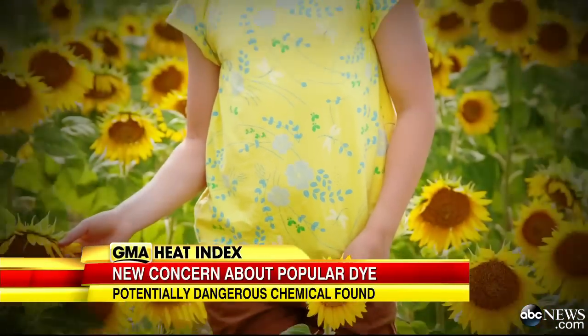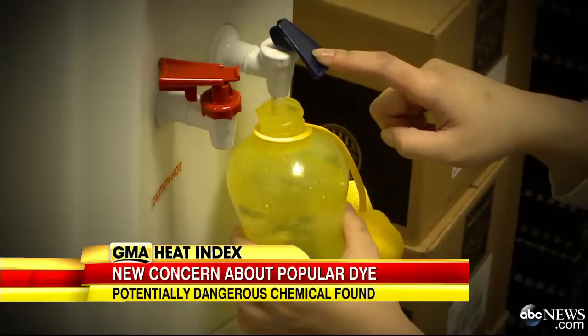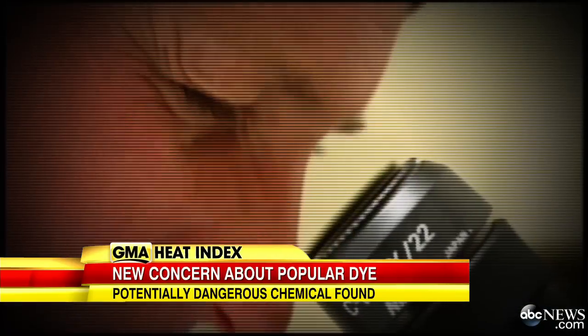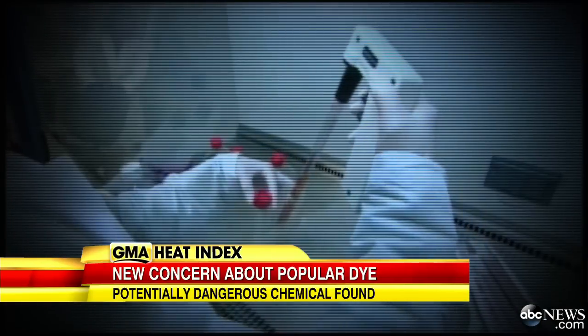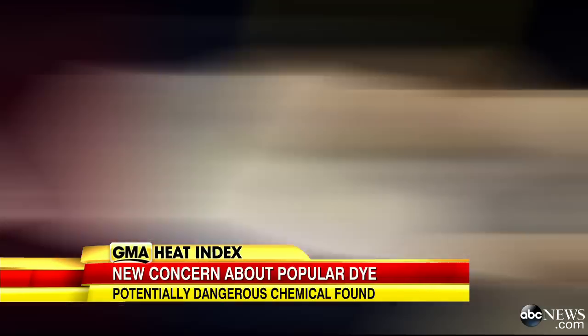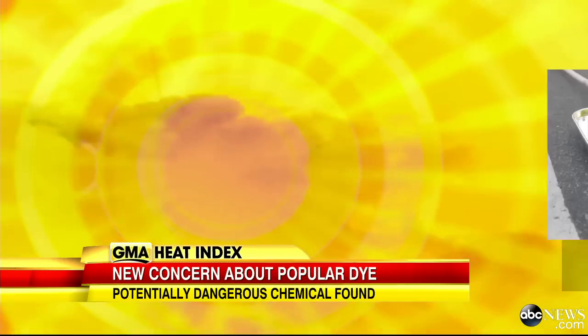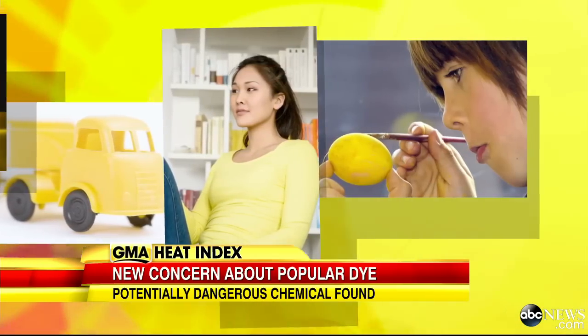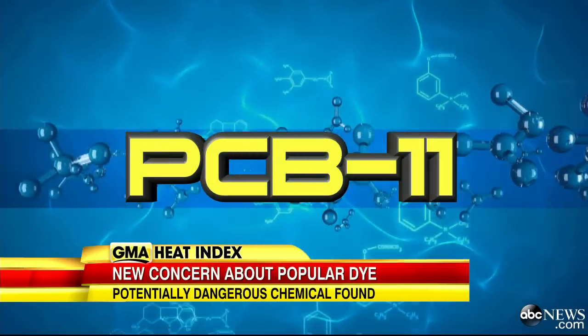It's that golden hue that dominates our world — yellow, the color we turn to to make us smile. But this morning, a new Rutgers study has at least one scientist sounding the alarm on a potentially troubling chemical used in just about everything yellow, from paint to clothing to toys. It's called PCB 11. Anything that's printed with yellow pigment or yellow ink can have PCB 11 in it.